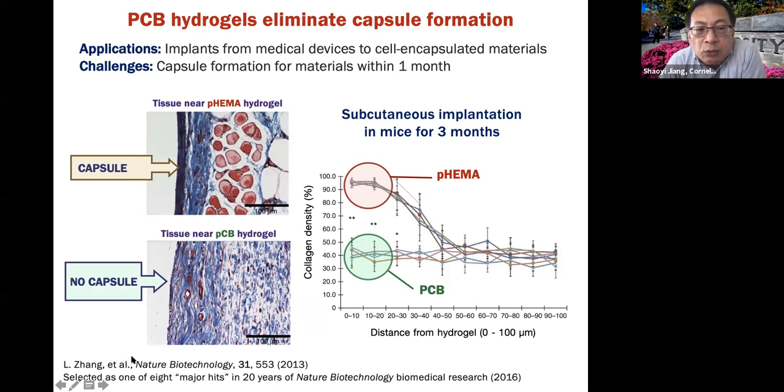In 2013, we published a paper in Nature Biotechnology showing for the first time we were able to extend the one-month limit to three months. Here you can see: when you implant HEMA, there's a thin capsule with collagen density at the interface. But when you implant with our material, you're essentially planting water at the interface — that's why the capsule doesn't form. This result looks simple, but it took us probably eight years to achieve, because we had to optimize our hydrogel until it was extremely hydrophilic enough to work.